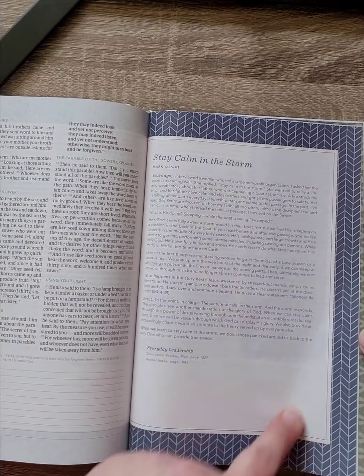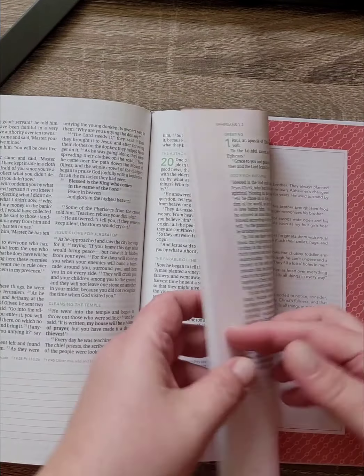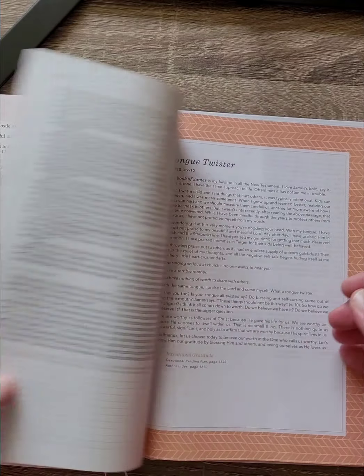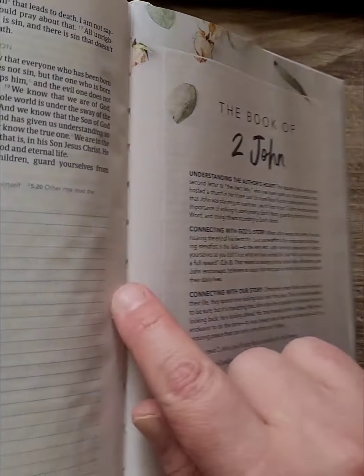You can see the color coding throughout — this one is Everyday Leadership. And if you look at the back, you can also see that it is a sewn binding.